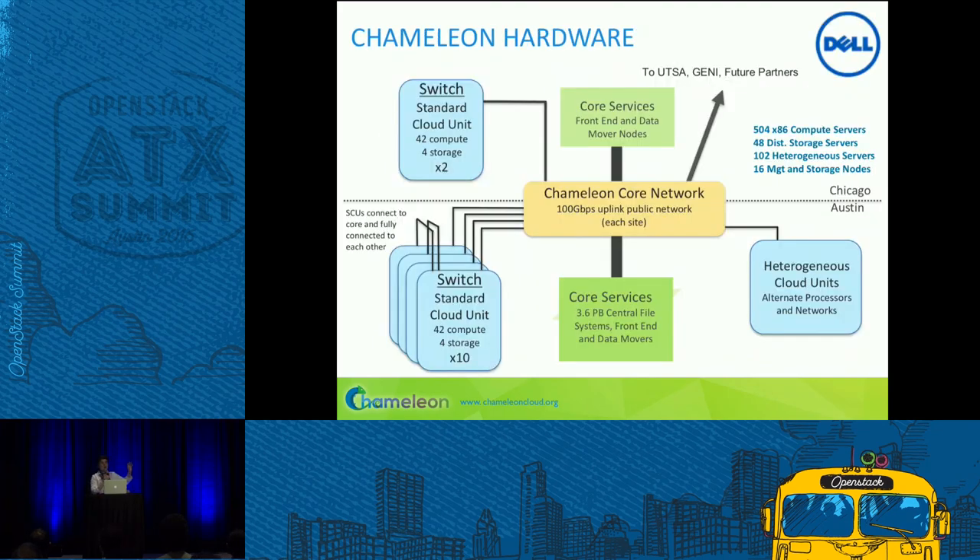A quick word about Chameleon hardware. We primarily have racks — what we call a standard cloud unit — of 42 compute nodes, which are Intel Haswell processors. Each rack additionally has four storage nodes, also Intel Haswells, but each storage node has 16 two-terabyte disks. Per rack, you've got 128 terabytes of disk space with very fast I/O bandwidth. Each storage rack also has an SSD so you can experiment with storage hierarchies. In addition, we've got 3.6 petabytes of global storage, because users running big data experiments told us it takes a day to upload data to the testbed — so we wanted a permanent home for that data.